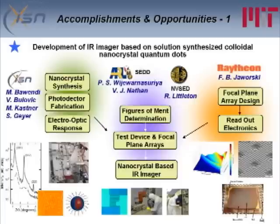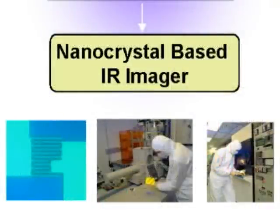The whole effort is to come up with a nanocrystal-based IR imager. We're not there yet, but we're very close. I'm hoping in a year or so to actually have a prototype device that we can begin to test.